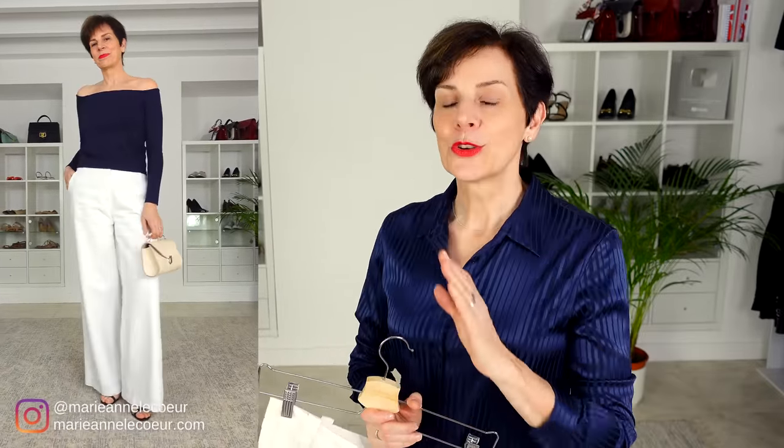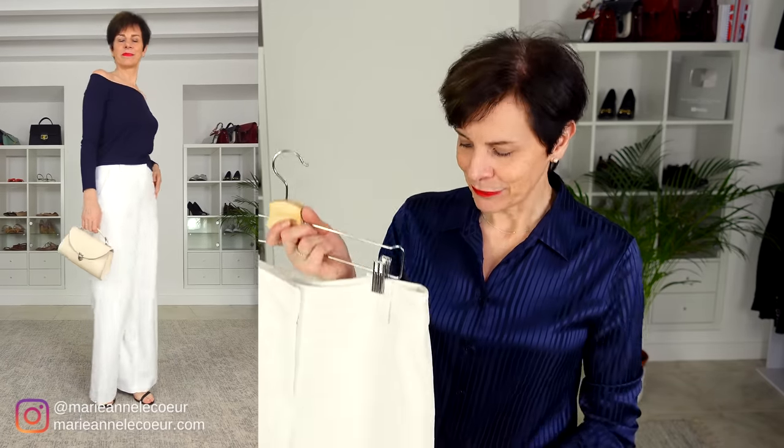Wide-legged linen trousers are a very big trend this spring, so you can wear almost any top — but I think these masculine trousers go very well with the feminine off-the-shoulder top. I also love the navy and white together; it has a fresh color and contrast to your outfit.